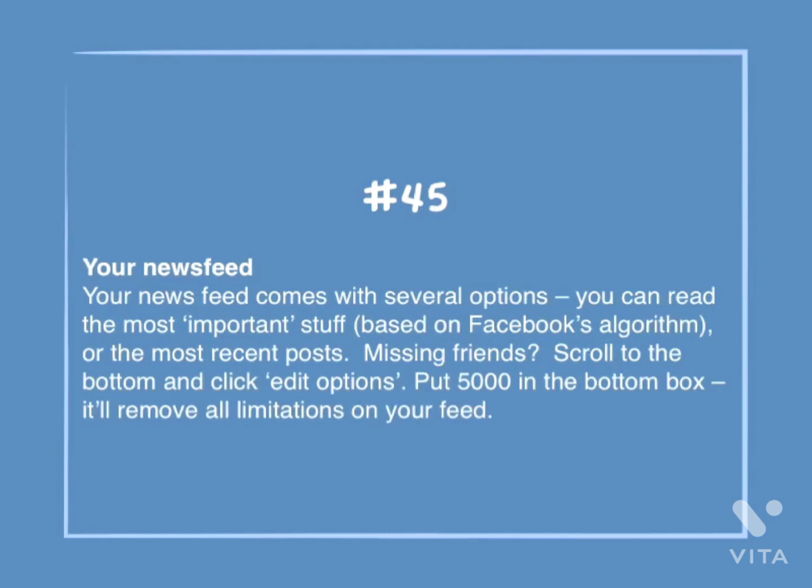Number 45: Your newsfeed. Your newsfeed comes with several options. You can read the most important stuff, based on Facebook's algorithm, or the most recent posts. Missing friends? Scroll to the bottom and click Edit Options. Put 5,000 in the bottom box — it'll remove all limitations to your feed.